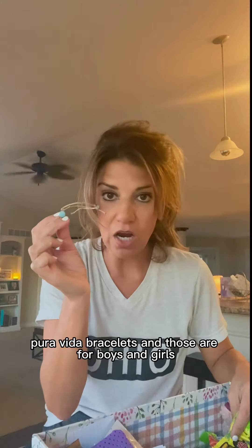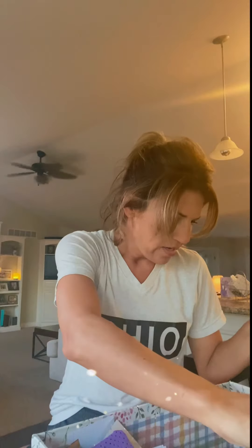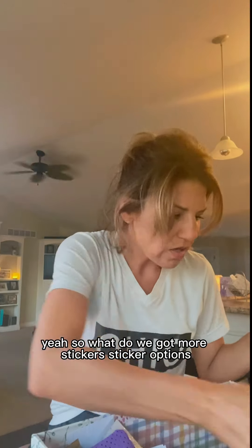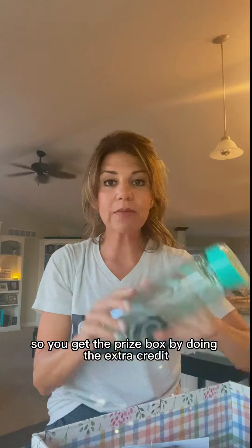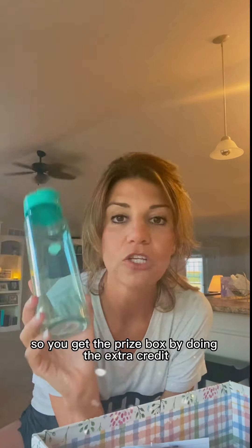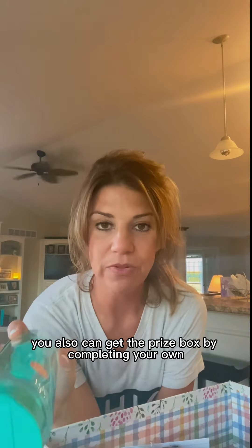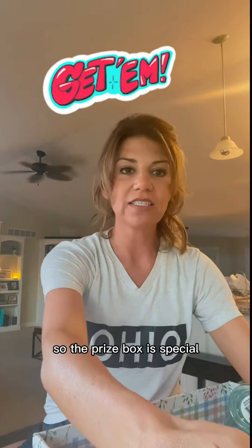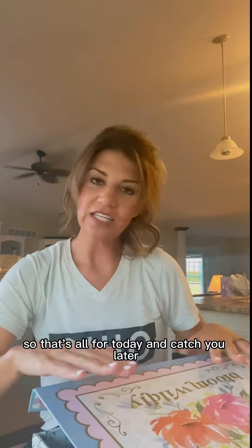We have Pura Vida bracelets, and those are for boys and girls. More sticker options and all kinds of things in the prize box. You get the prize box by doing extra credit, and you can also get the prize box by completing your on-track chart. The prize box is special and it is the first thing I wanted to talk about on Stover with the Info. That's all for today — catch you later!